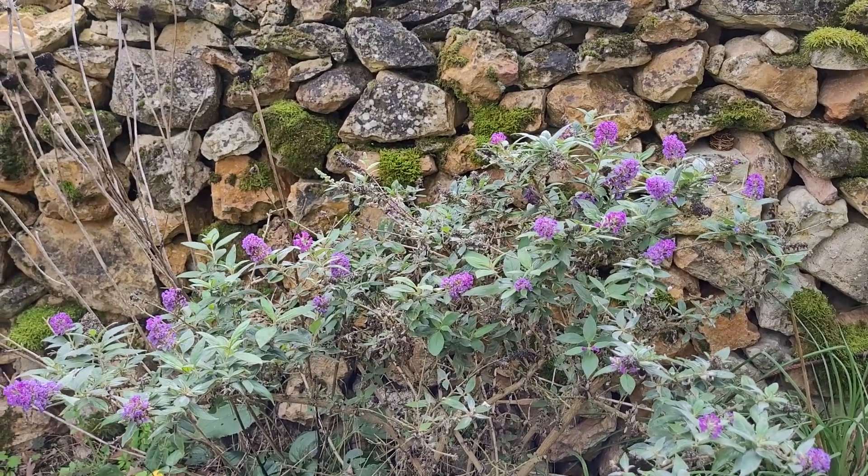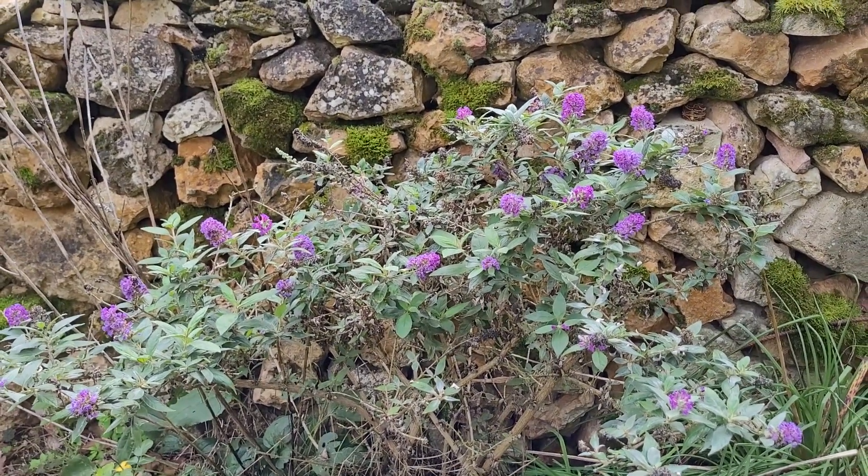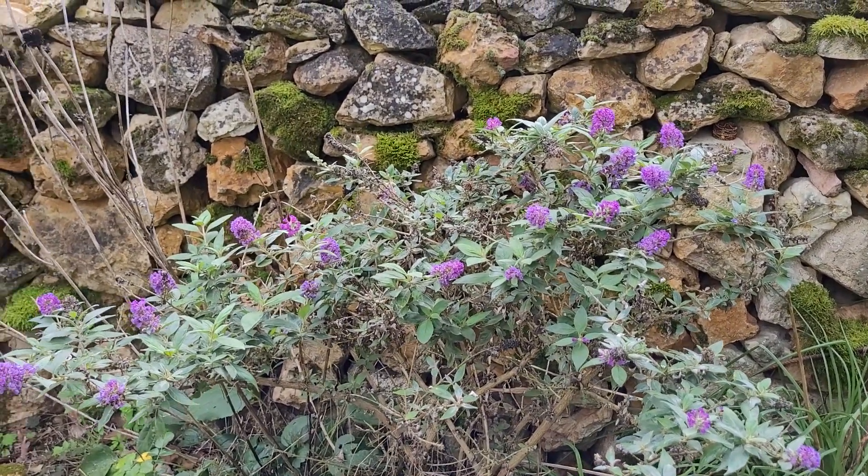I don't think this buddleia got the memo. It's lovely but it's such a shame it's so late flowering.